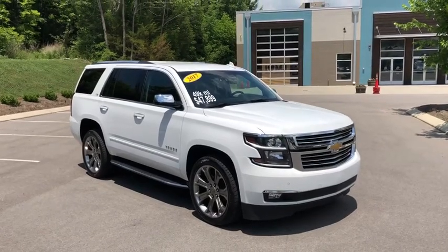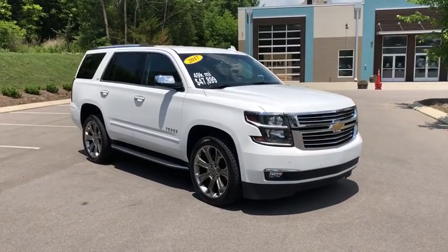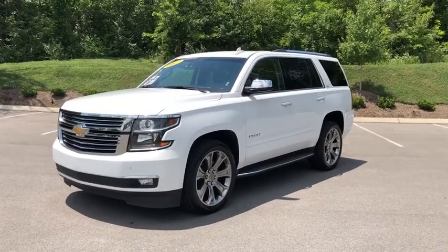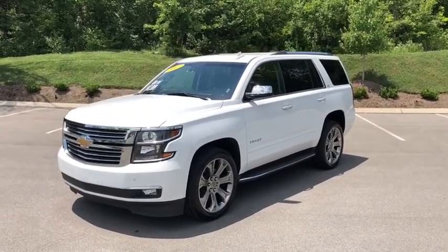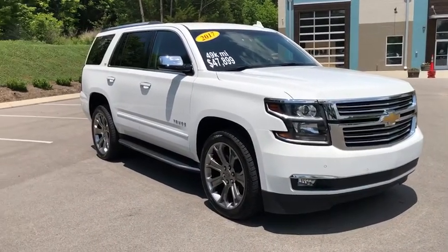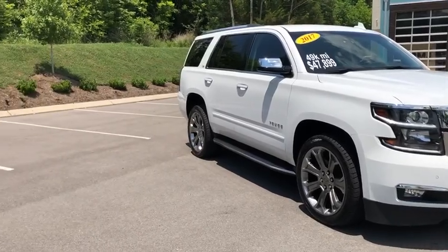The 2017 Chevrolet Tahoe. Tahoe has been the best-selling sports utility vehicle, accounting annually for more than 25% of all full-size SUV registrations in the United States. This vehicle has less than 50,000 miles. Here are some of this vehicle's great options.